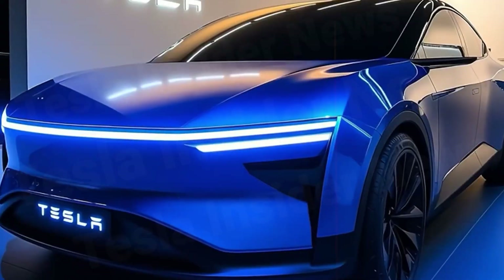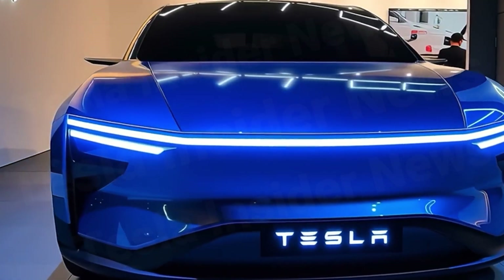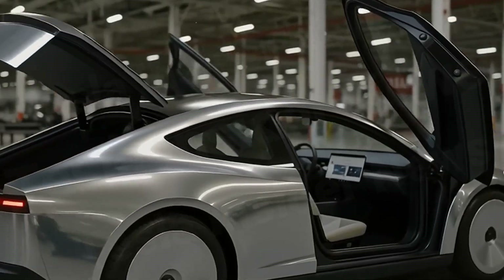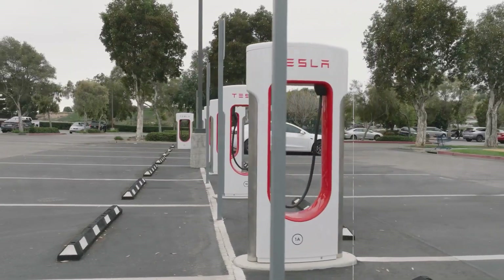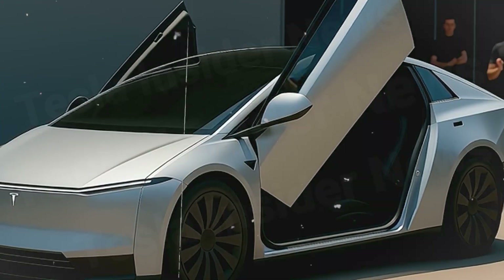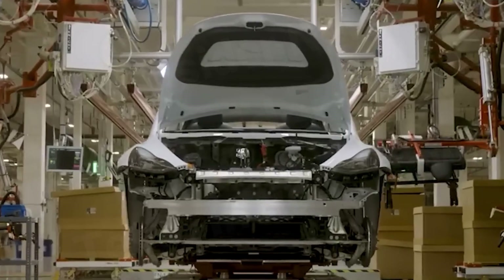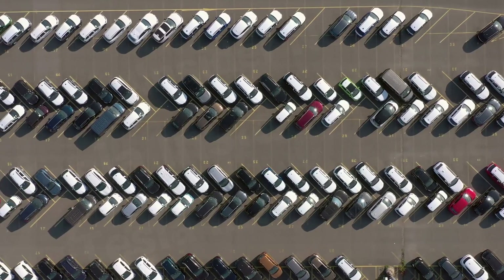Tesla isn't just selling a car — it's selling a lower total cost of ownership. While the upfront price may be close to $20,000, owners will save significantly over 10 years thanks to cheaper supercharging, minimal maintenance, durable batteries, and free over-the-air updates. And perhaps more importantly, the Model 2 signals Tesla's determination to defend its global leadership against rapidly growing Chinese competitors, setting the stage for the next great EV battle.